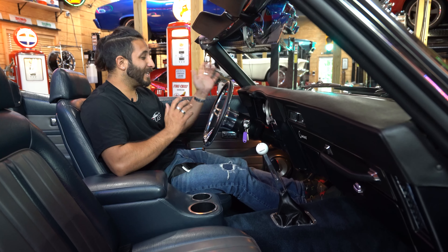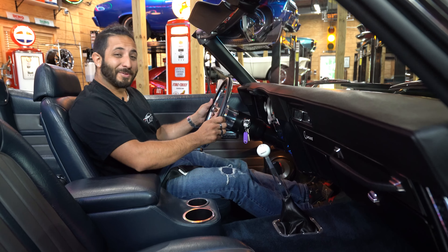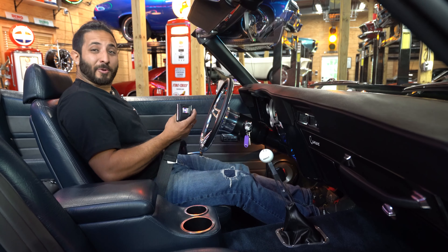Alright guys, let's hear how this LS3 sounds. Oh man, you've got to love an easy LS3 startup. Oh baby, this baby sounds nice. Holy mackerel.